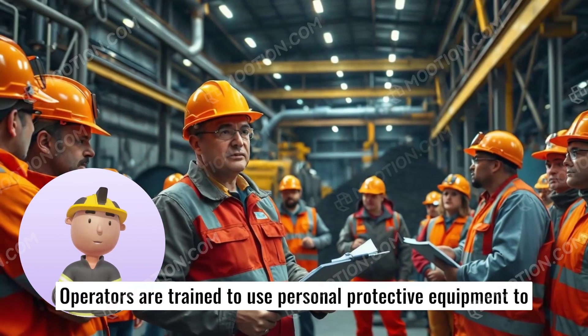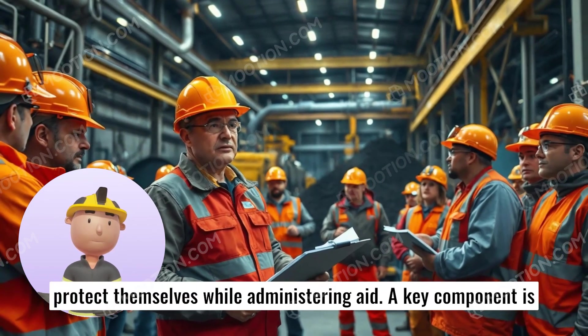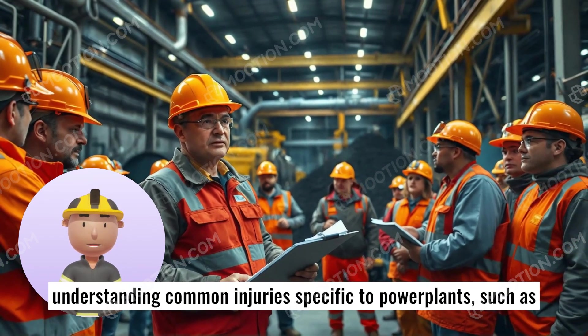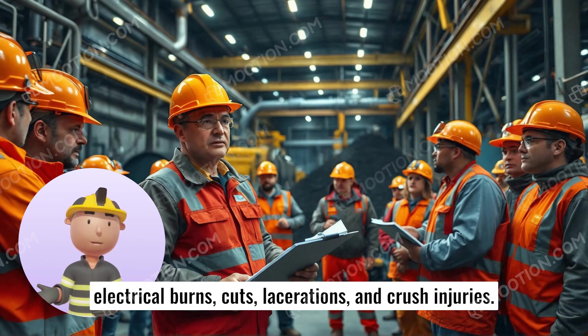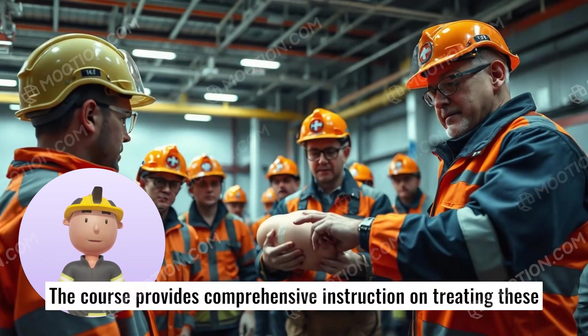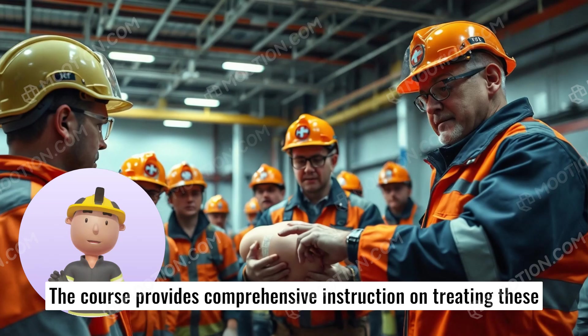Operators are trained to use personal protective equipment to protect themselves while administering aid. A key component is understanding common injuries specific to power plants, such as electrical burns, cuts, lacerations, and crush injuries. The course provides comprehensive instruction on treating these conditions.